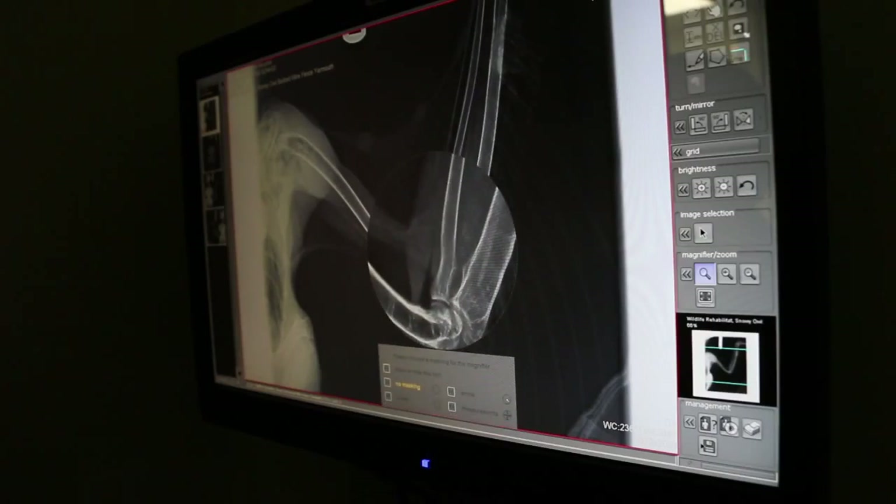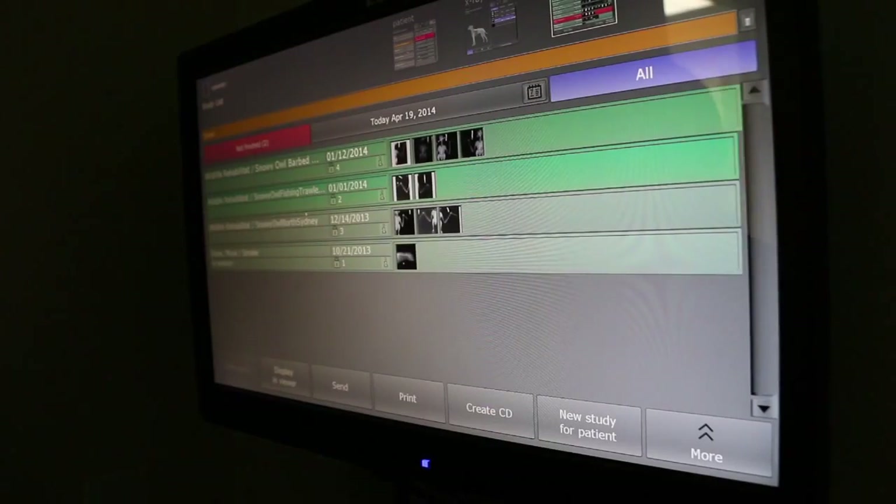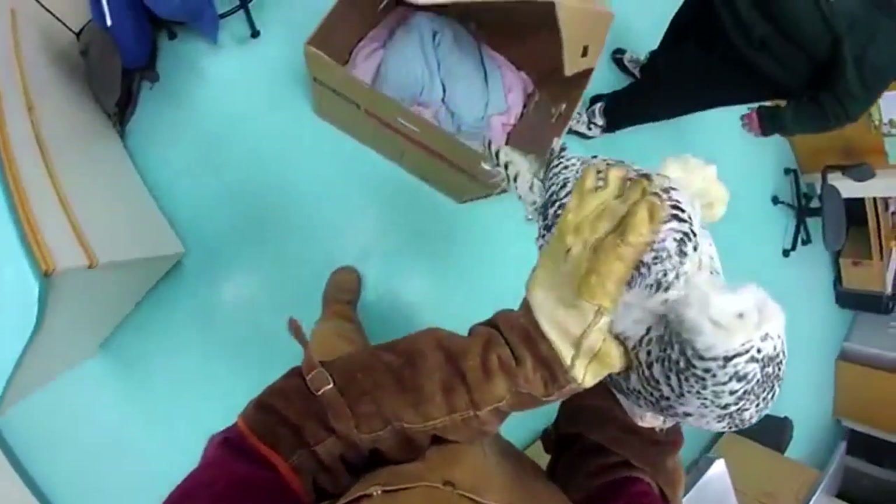Once we're happy with the medical exam and the physical exam, and they've come through with x-rays with positive results, we transport them back to the Cobbquid Wildlife Rehab Center to begin their rehabilitation process.